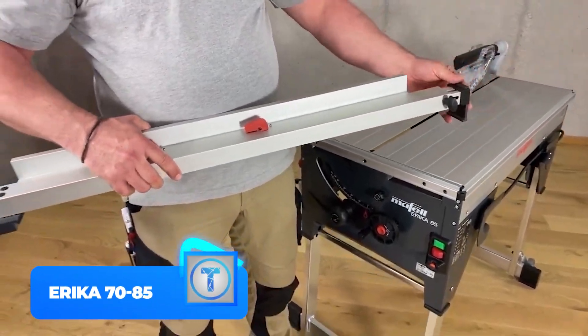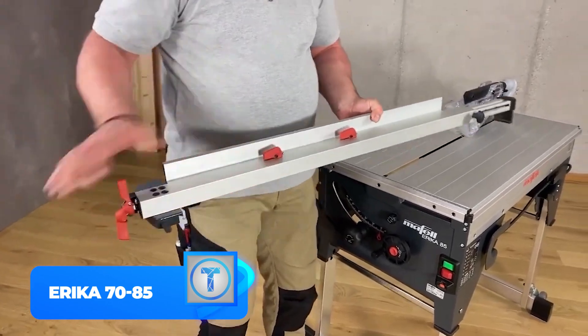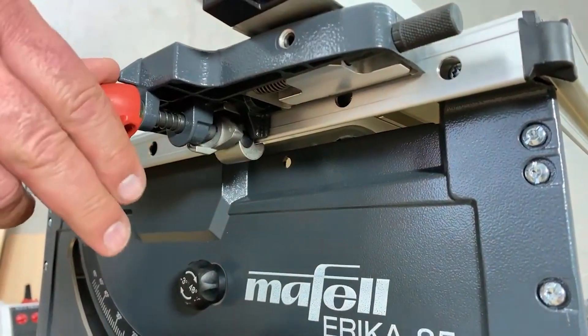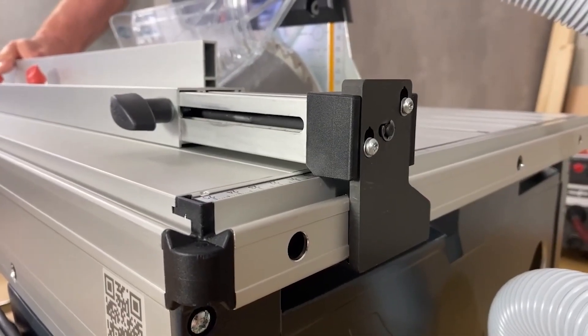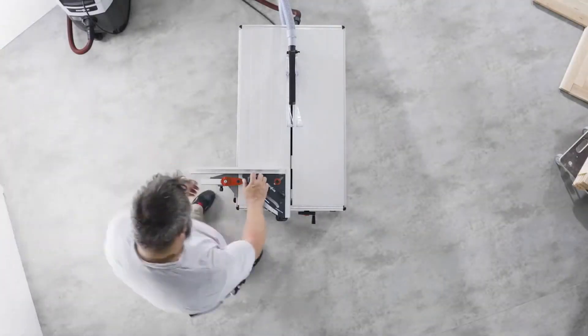Number 1: ERIKA 7085. The ERIKA 7085 is a revolutionary mobile saw that has been setting the standard for over 40 years. Its fast stand positions the saw in seconds, and rubber stoppers keep it from slipping or bumping. With its suction tube, sawdust is quickly and effectively removed.